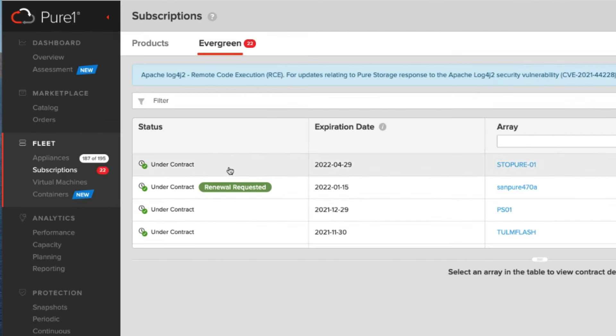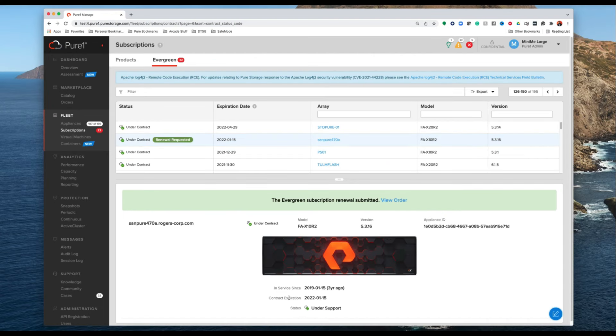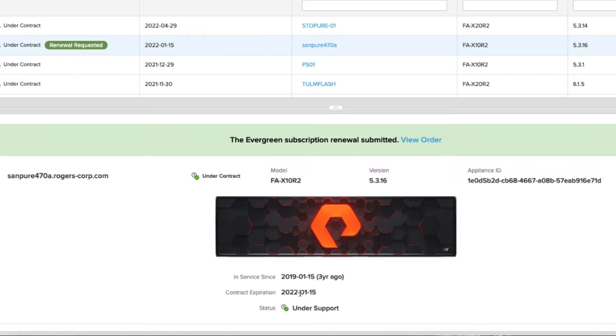Here your systems are going to start to populate. You're going to see the status — whether the system is under contract or not — and the expiration date.